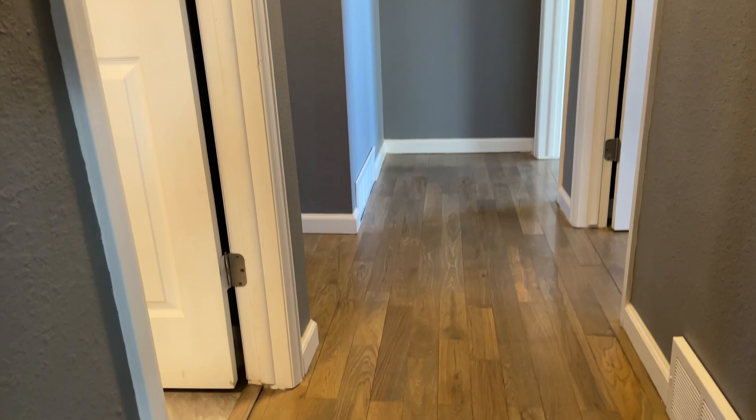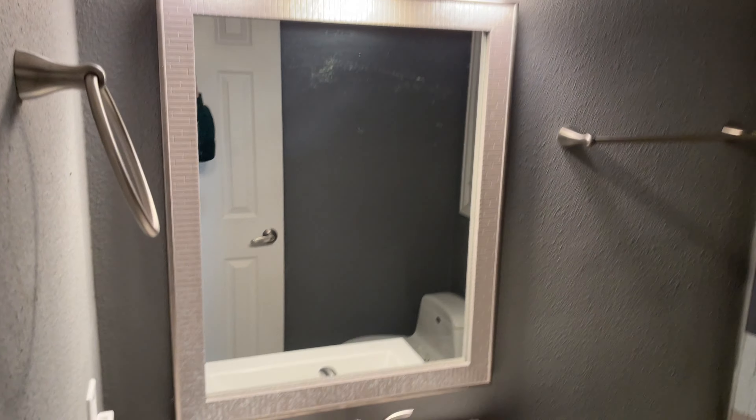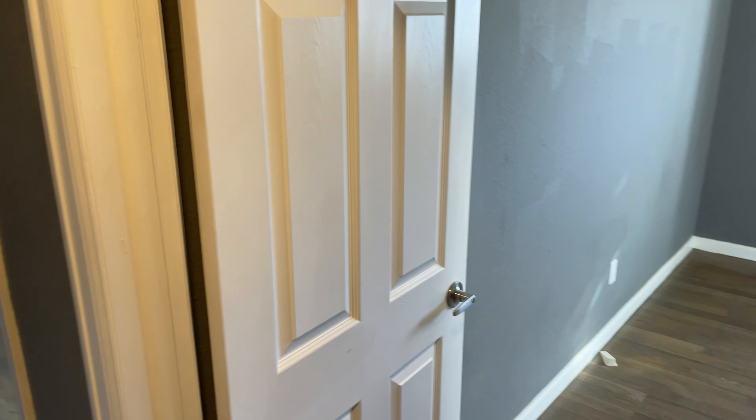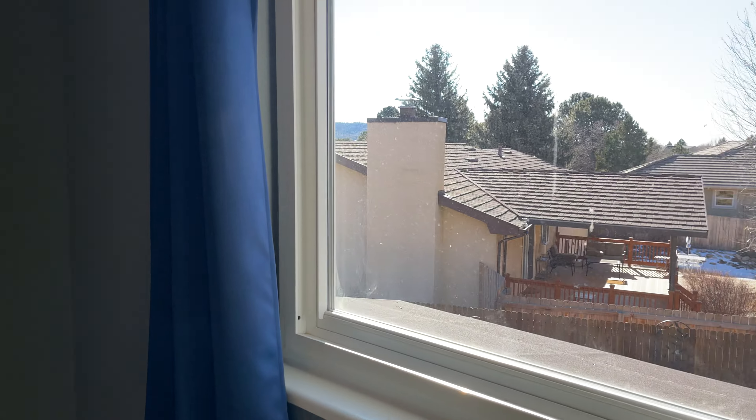There are three bedrooms upstairs. You've got this nice wood floor that flows into the tiled bathroom up here — super modern looking bathroom, great finishes, nice tile work on the shower-tub combo. There's storage there as well.